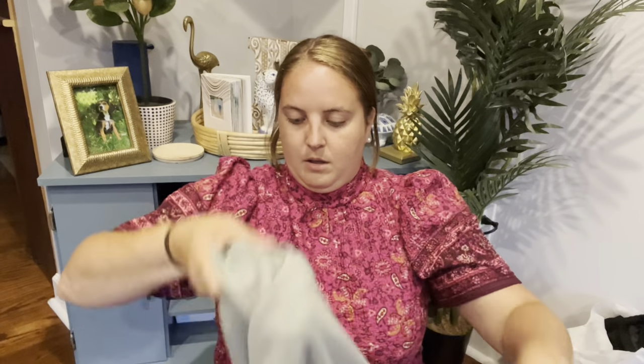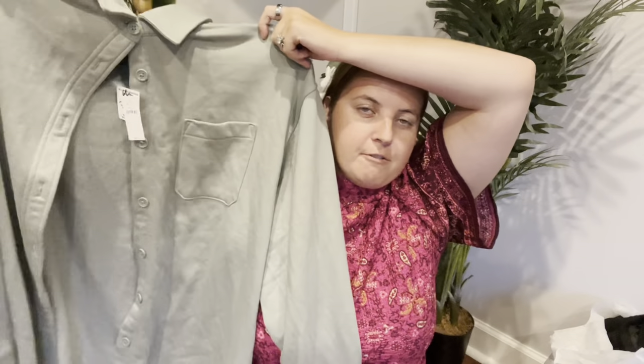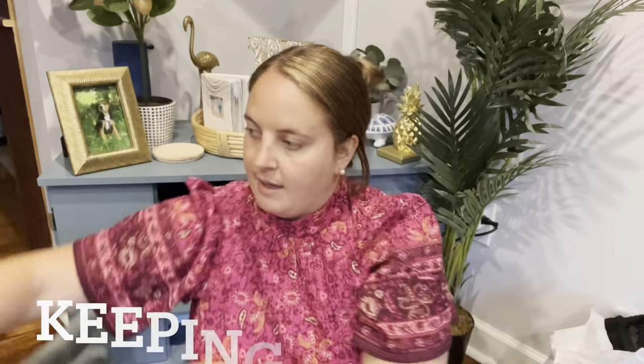And this I think I'm going to keep, if it fits me. It is this sweatshirt-y jacket from Gap. It has the tags on it still — it was $70 retail — I paid $8, but hoping that I like that for myself.